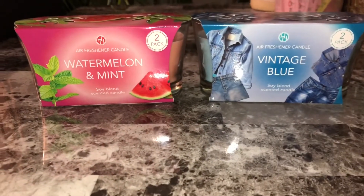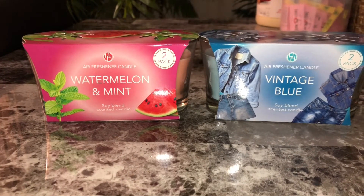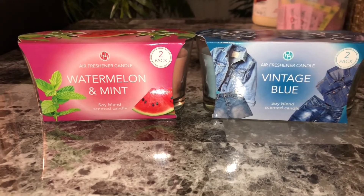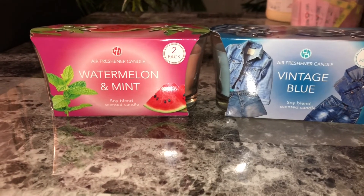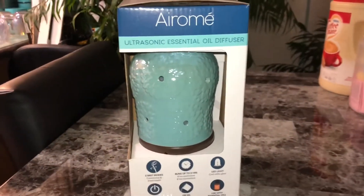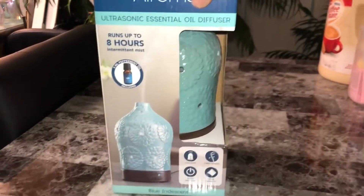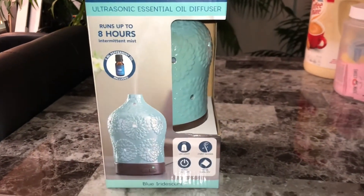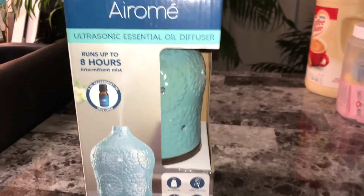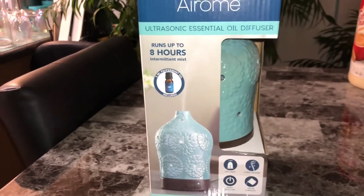He also got me four more candles — watermelon mint and vintage blue. They smell good; I hope they smell as good when I burn them as well. And then there's this aromatherapy diffuser, which I think is very pretty and it matches my decor. Good job, baby!